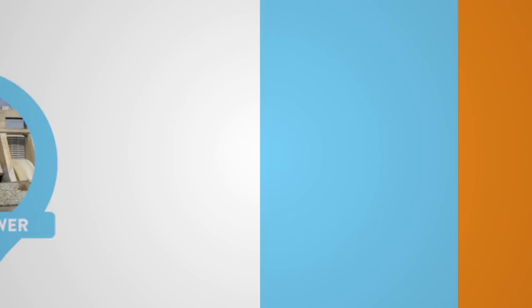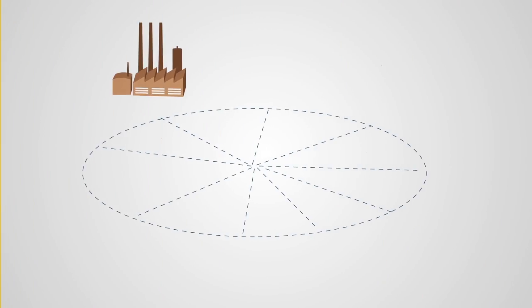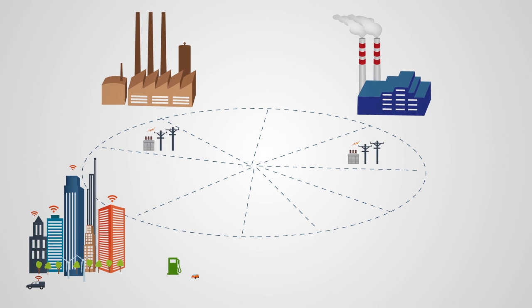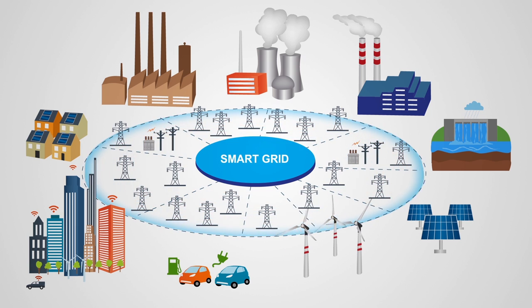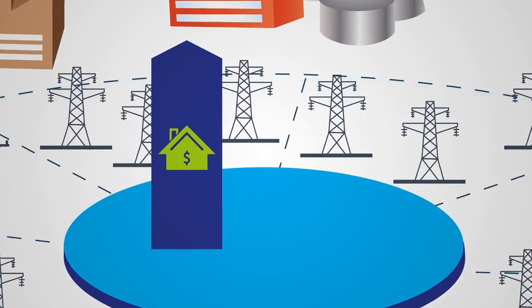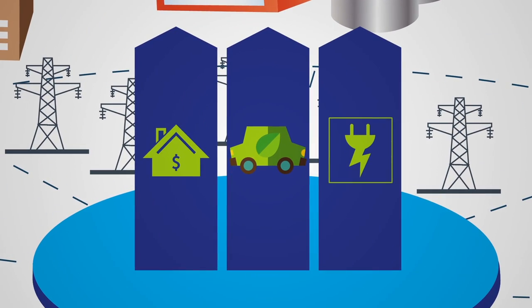Yet, as technology has evolved, so have the demands that we place on it. To keep pace, we're transforming the old grid into a smart grid — one that incorporates information technology, tools, and techniques into an electrical grid that gives you more choice, more control, and more reliability.